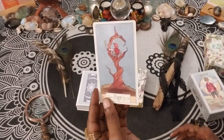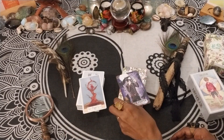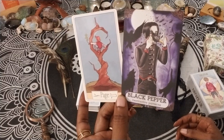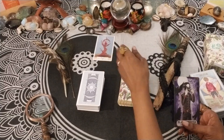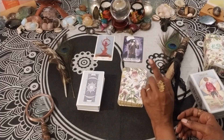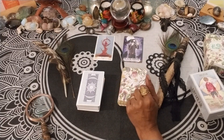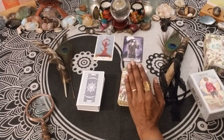We have the Page of Wands and Black Pepper — Destructive Patterns. It's an interesting combo. It's like the shadow aspects of the Page of Wands: doing something new, following that spark, but keeping a level head, don't get in your own way — think before you leap. That type of energy here.